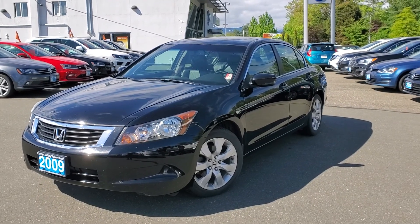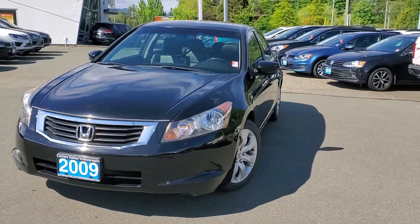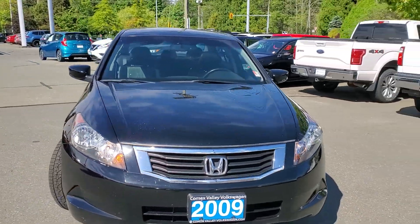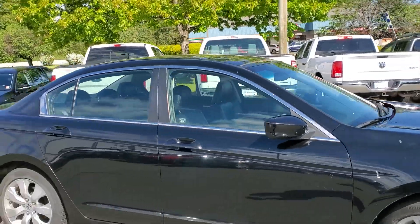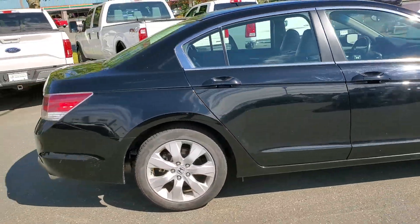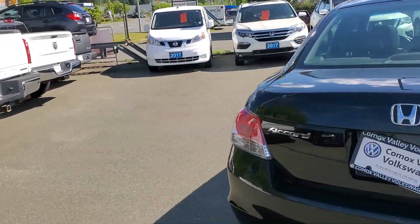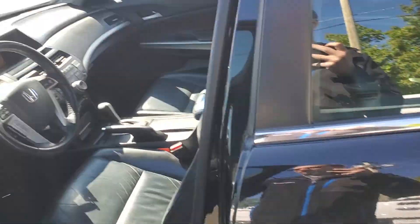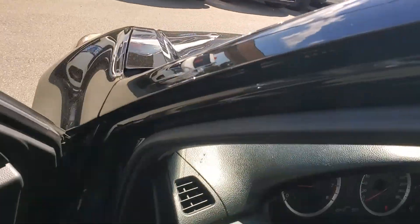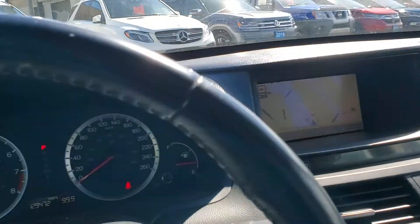Eric here from Comox Valley Volkswagen, and this is our gorgeous 2009 Honda Accord EX-L with NAV. This is a fully loaded Honda Accord, really low kilometers and in really good shape. I'll take a look inside in just a second here — full leather interior, dual zone climate control, onboard navigation, just a ton of different features.